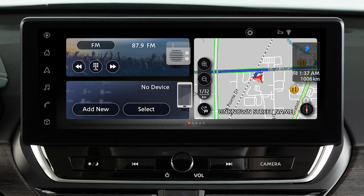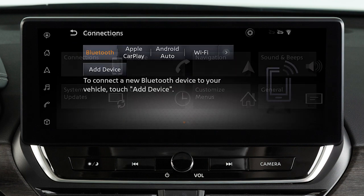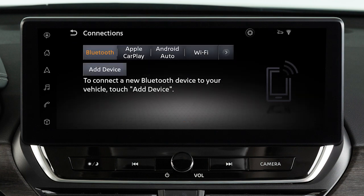Touch this icon, Settings, Connections, Bluetooth, then Add Device.